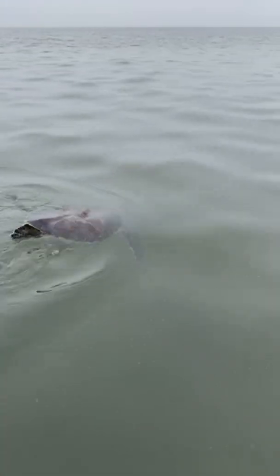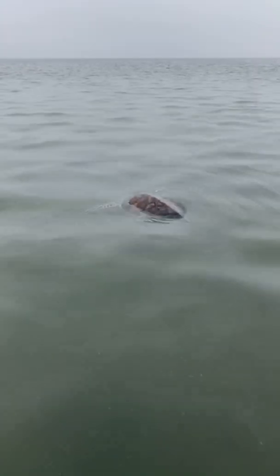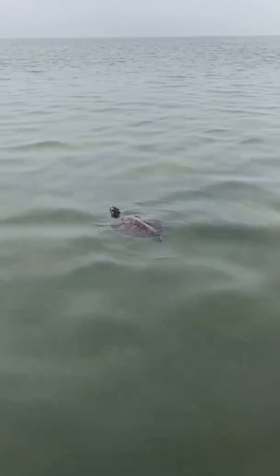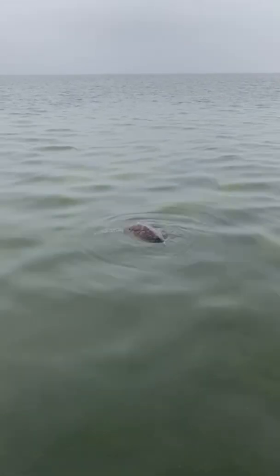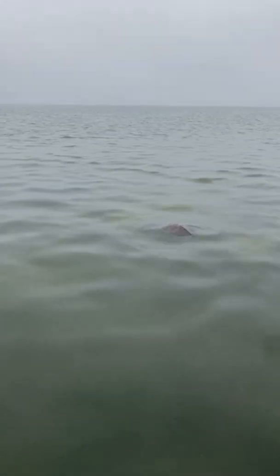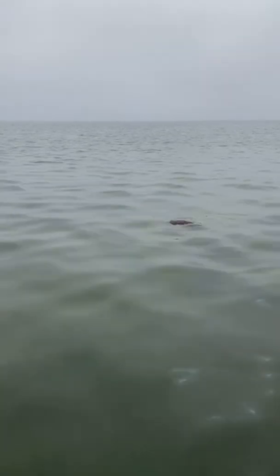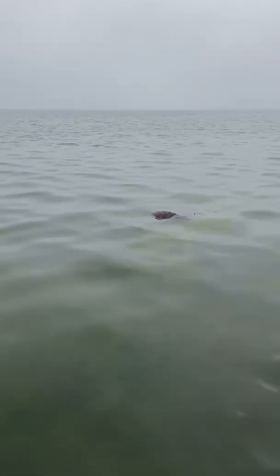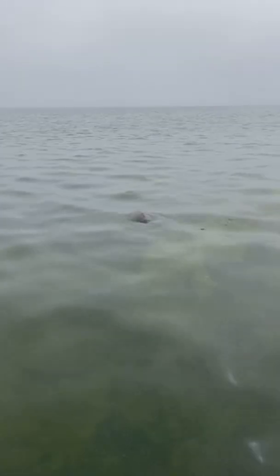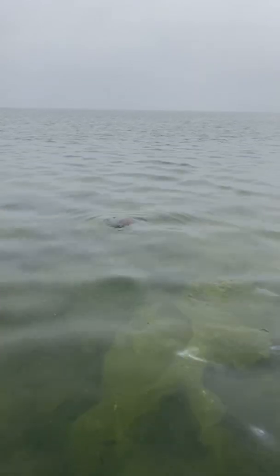And here goes Scampi. Scampi's trying to figure out where he is — just like coming into a hospital can be disorienting, getting released back can be disorienting depending on the animal. Sometimes we have patients that will dive down and immediately start eating seagrass, which I find particularly cute. We'll always make sure they're ready and will watch until they swim out. You can see there's actually a lot of algae right here, and plenty of seagrass.